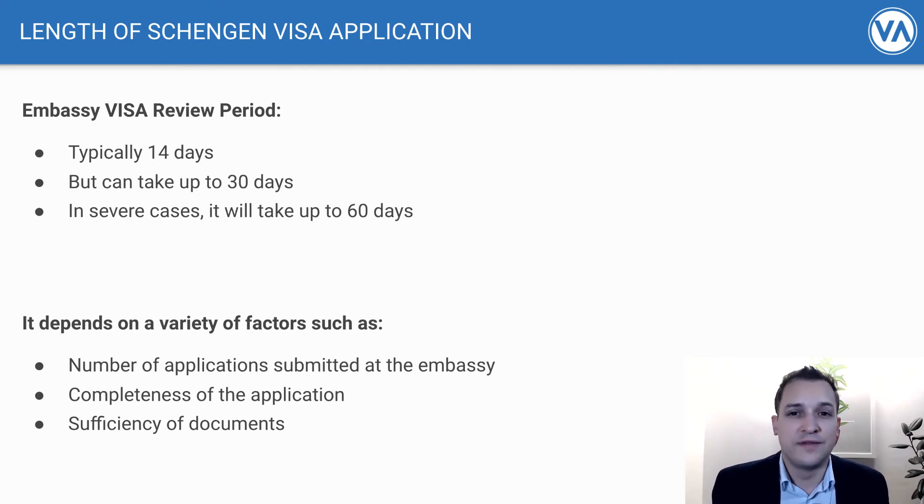The next factor is the sufficiency of the documents — is everything you're providing looking legitimate? If they have questions, they escalate it internally, which takes longer. You want to make sure everything is certified and logical. Our process gives them more information in a very logical, laid-out format so that any questions are easier to resolve. Applications that are logical and easy to follow, from people with low or no criminal records or who have traveled to the Schengen region previously, will generally see a shorter review and approval time.